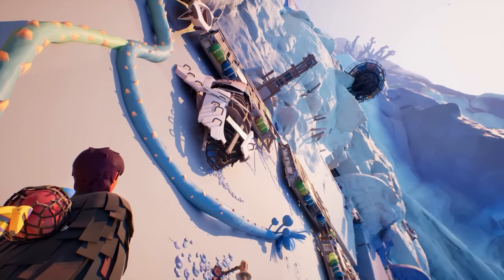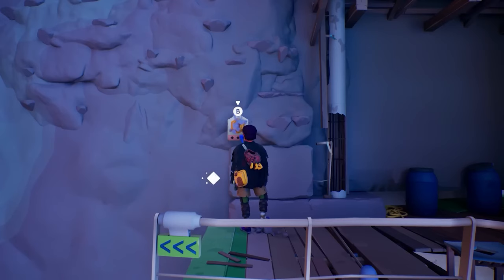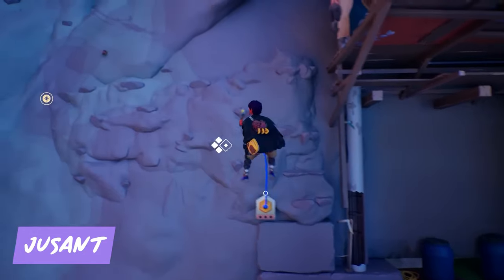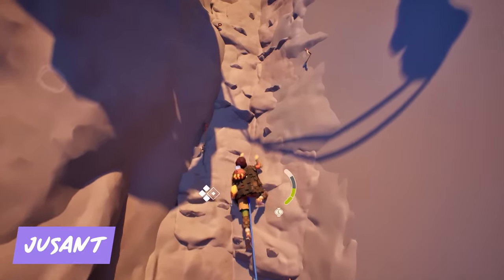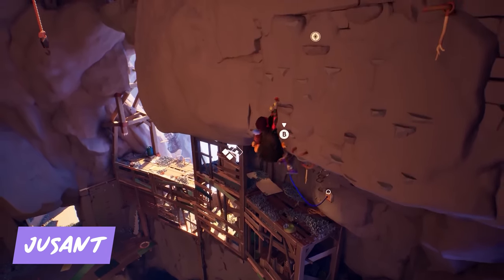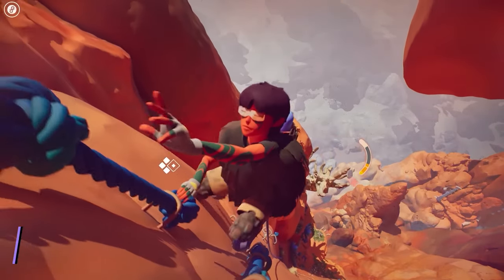Feel the adrenaline rush as you scale towering heights in Drusant. This breathtaking climbing adventure will test your limits and reward you with some pretty stunning views. Overcome challenging obstacles, solve mind-bending puzzles, and uncover the secrets of a mysterious ancient structure as you climb your way to the top.